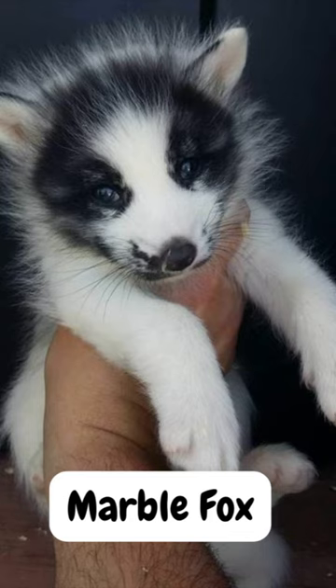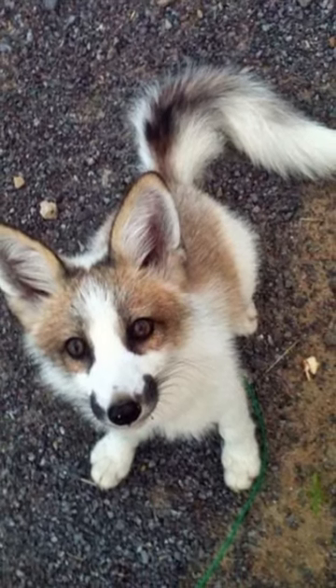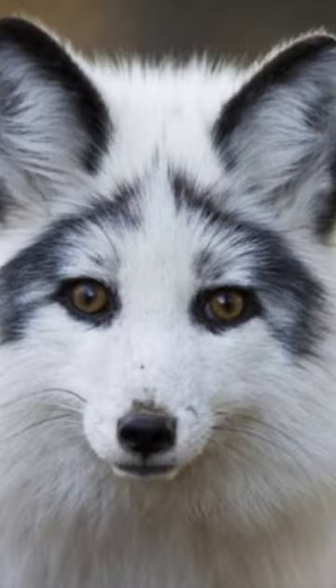A Canadian Marble Fox is a small wild fox species that resembles a cat and a dog. As the name suggests, its coat has a marble-like appearance. It's predominantly white with faint brown, grey, or black stripes.